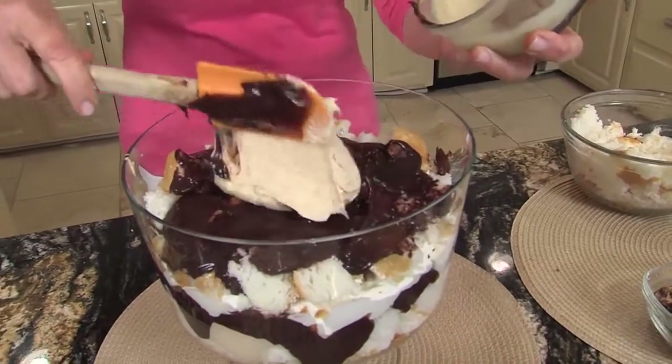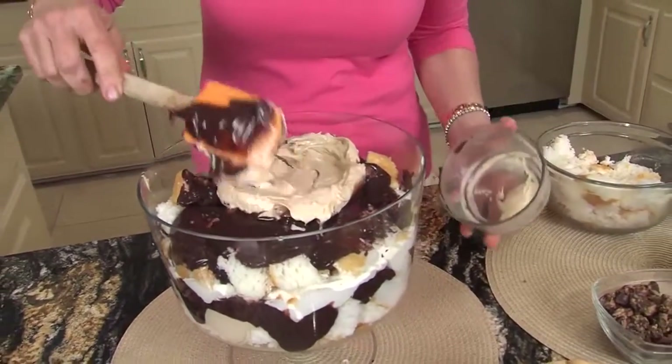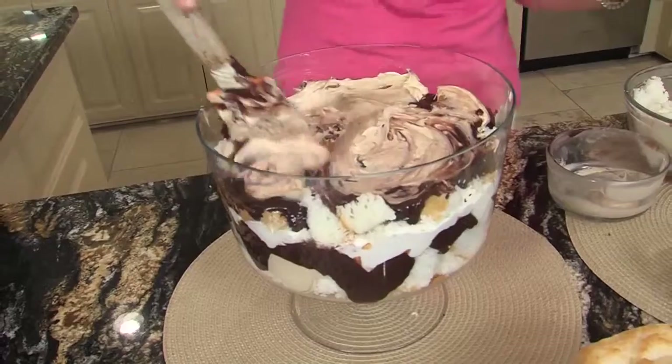Now, y'all probably go, 'Oh no, she's using that same spatula and mixing it all up.' I don't have a fairy washing dishes, so I like to keep cleanup to a minimum, and I promise you nobody knows the difference. And don't get caught up in how many layers or if it's perfect — I promise it doesn't matter. It all gets pretty, and you can see I'm not even paying attention.